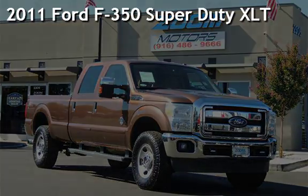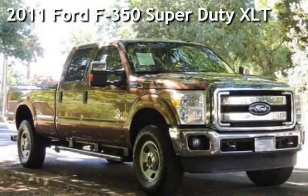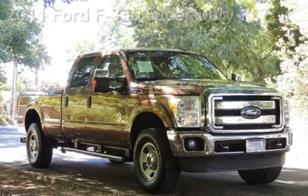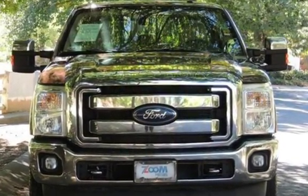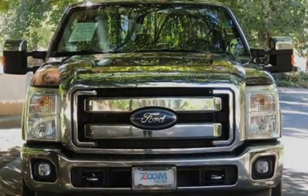Presenting a preowned 2011 Ford F-350 Super Duty. This four-door truck has an eight-cylinder, 6.7-liter V8 engine, with four-wheel drive and an automatic transmission.